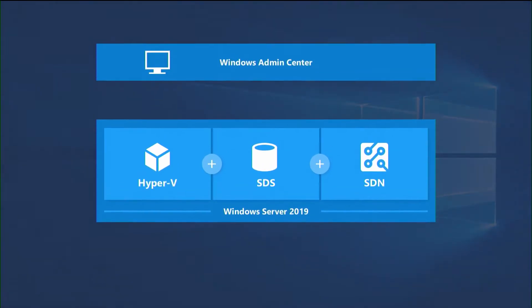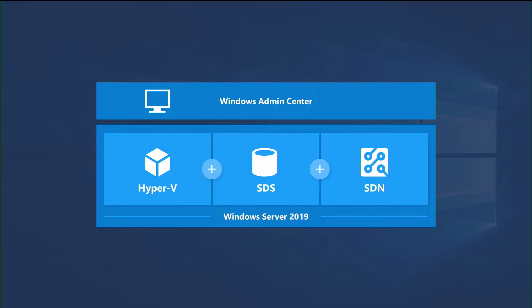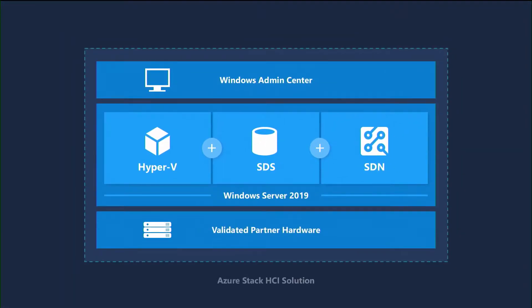They're combined with a unified management experience through Windows Admin Center, which provides a unique HCI management experience rather than just the disjointed management of servers. And all of those pieces are running on a pre-validated hardware solution that has passed additional testing. Microsoft and the partner have done additional work on it. When you take all those pieces together, you have what we'll call an Azure Stack HCI solution.